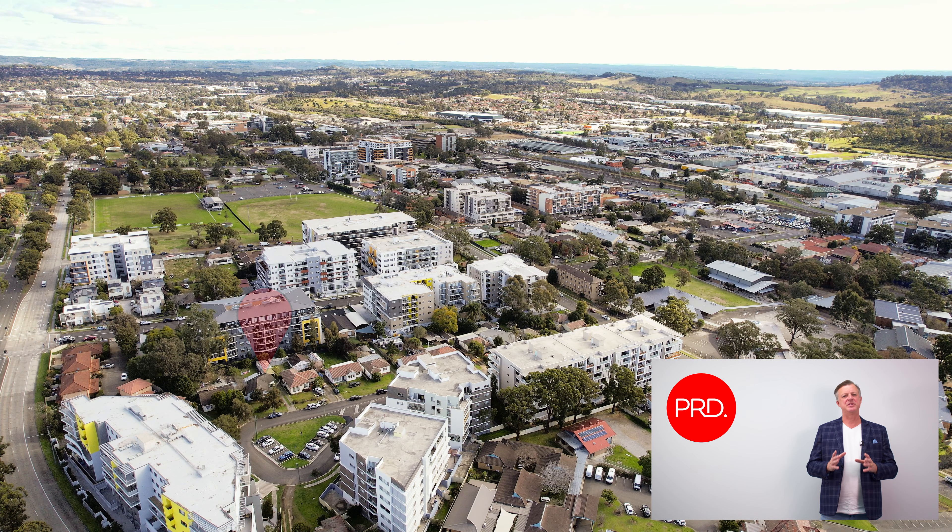One of the things I love about this property is its location — it's located nearby to MacArthur Square, Campbelltown Railway Station, and Campbelltown CBD.